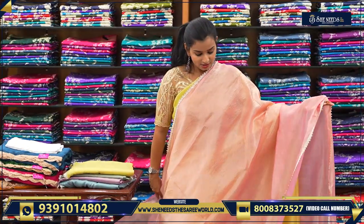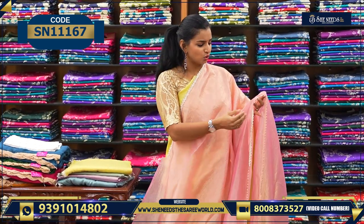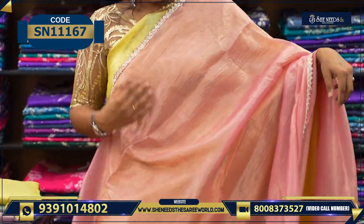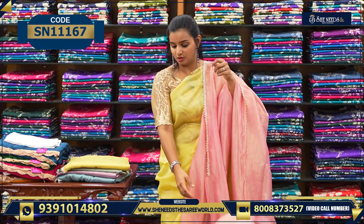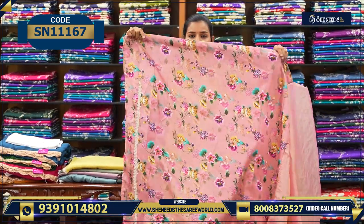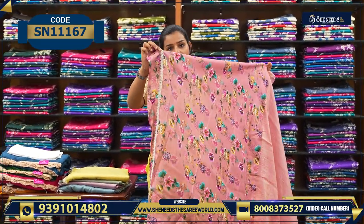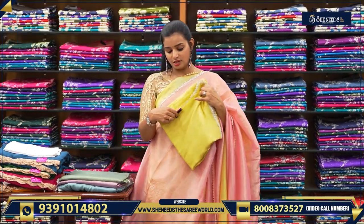So let's see the next variety. What I am wearing and what I am showing has a difference in the lace — this is not golden lace, this is pearl lace. So pearl and golden lace are different. This is also very beautiful. You can see the blouse. It is preferable — pearl and golden lace. The price of the saree is ₹1050.